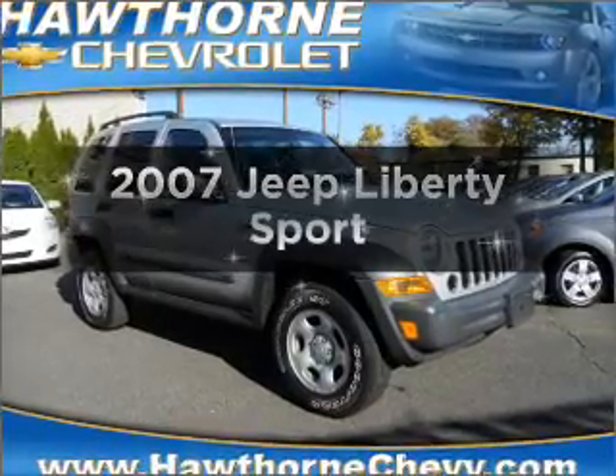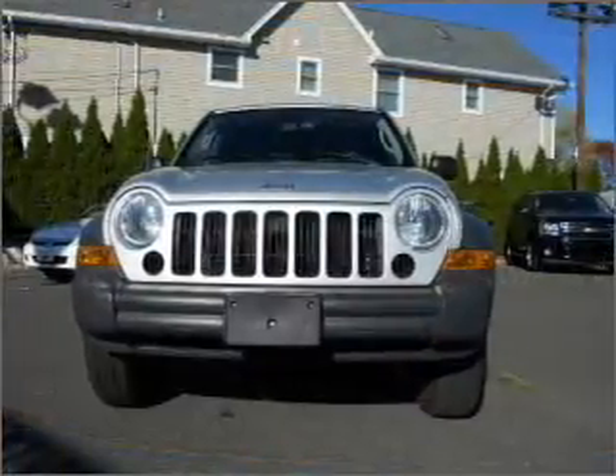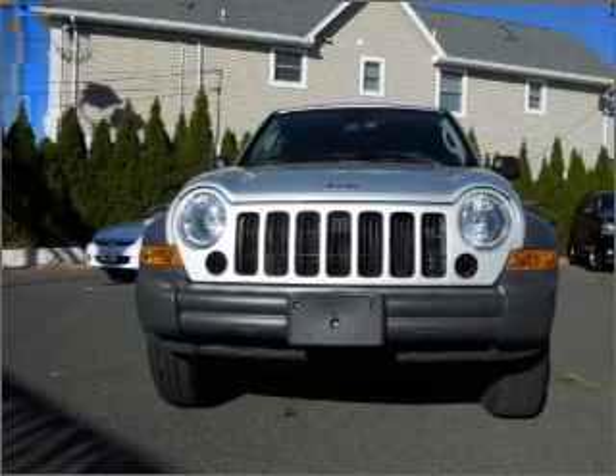Introducing the 2007 Jeep Liberty. Travel the roads in style and comfort in this great vehicle with a solid six cylinder engine connected to a smooth shifting automatic transmission.